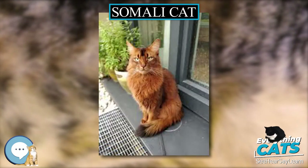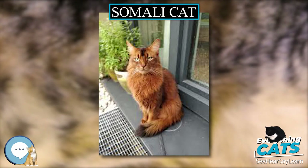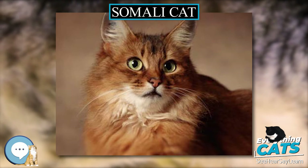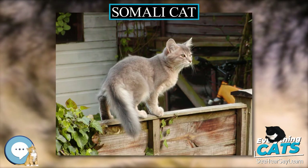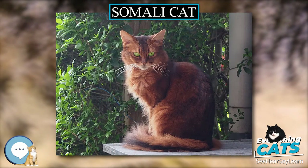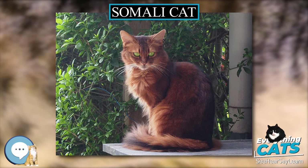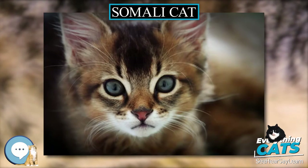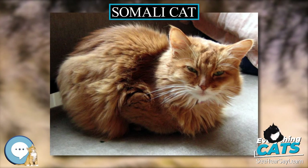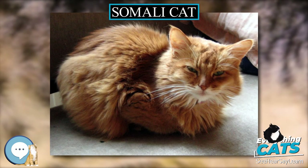An American Abyssinian breeder, Evelyn Magu, also received long-hairs from her cats, which she named Somalis. Magu put out a call for other cats to breed with her own long-haired Abyssinians and found that many other breeders internationally had been breeding long-haired Abyssinians for several years already. Don Richings, another Canadian breeder, used kittens from McGill and began to work with Magu. The first Somali recognized as such by a fancier organization was Mayling Totsuda, one of McGill's cats.